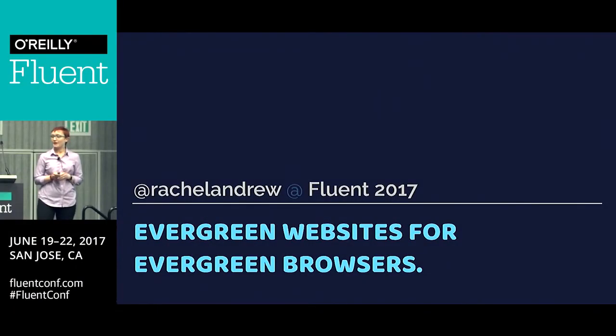I'm going to talk to you today about browsers and about CSS, and about how we can start to use all the new shiny stuff that is coming into CSS, perhaps earlier than we might think.